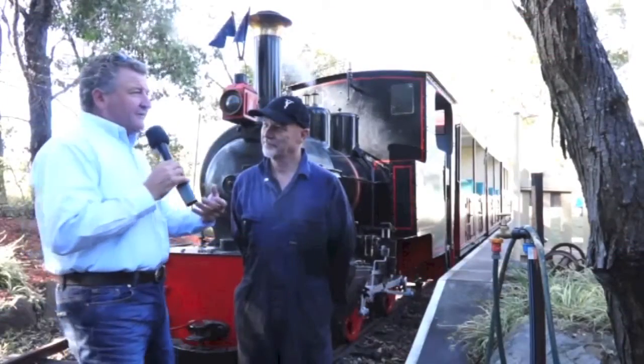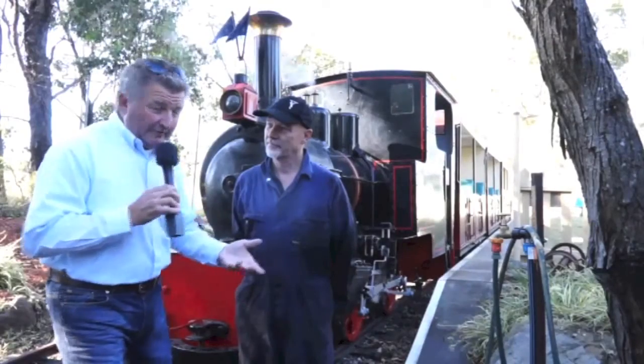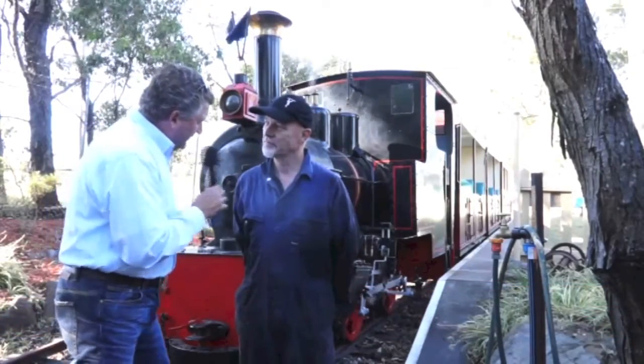When you're mechanically minded, it takes in so many different types of machines, and I've got to say, I love steam locos — I've always had a thing about them. We have Greg here, and this is a beautiful little engine. What can you tell us about it?